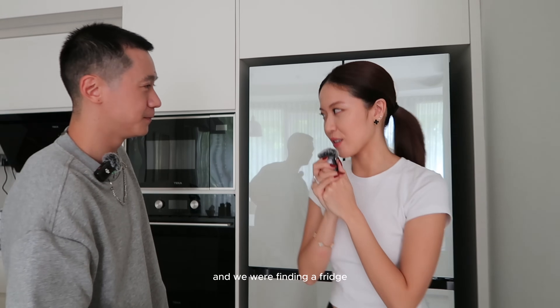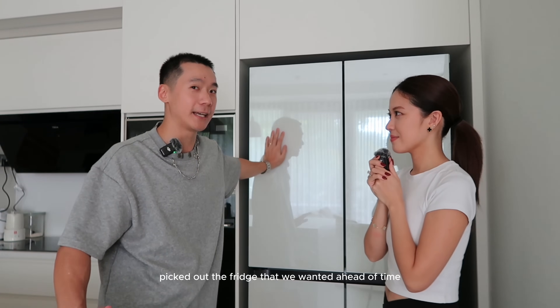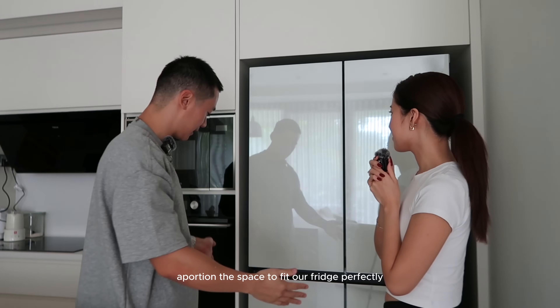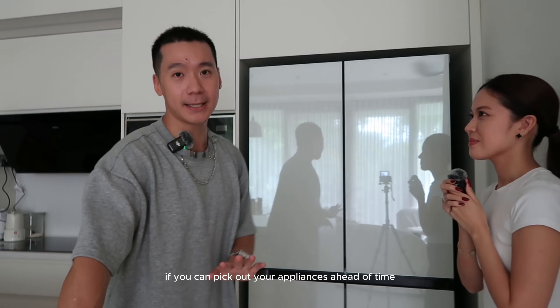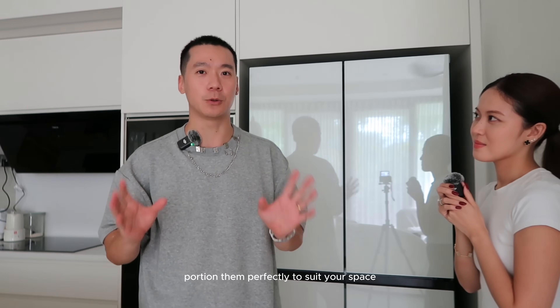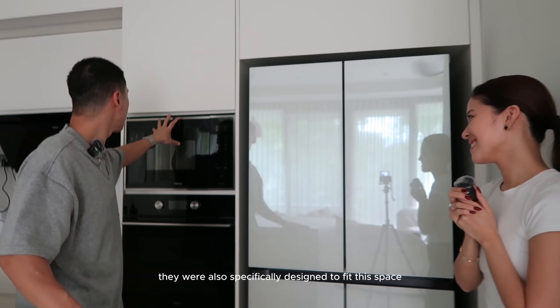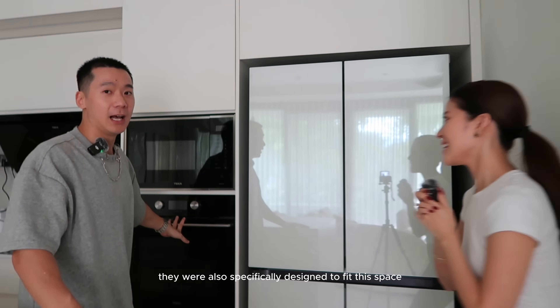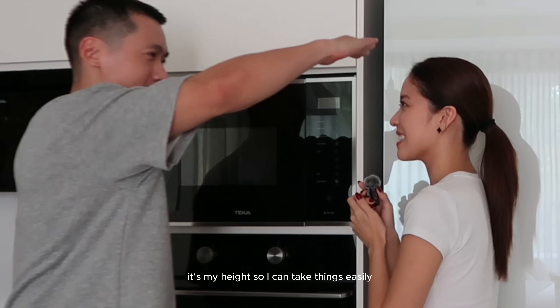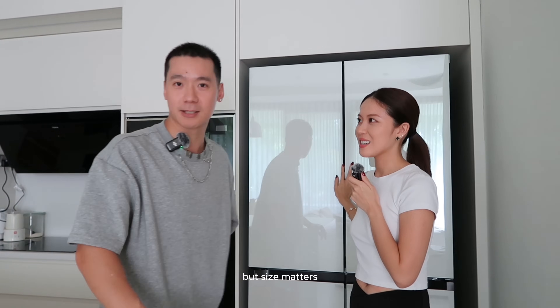When we got our place and were finding a fridge, my requirement was that it needed to make ice. What really helped was picking out the fridge ahead of time, so our ID could apportion the space to fit it perfectly. If you can pick out your appliances ahead of time, your ID can make provisions to suit your space. The microwave and oven were also specifically designed to fit this space at my height, so I can take things out easily. It's a big enough fridge — just the two of us but we love grocery shopping.